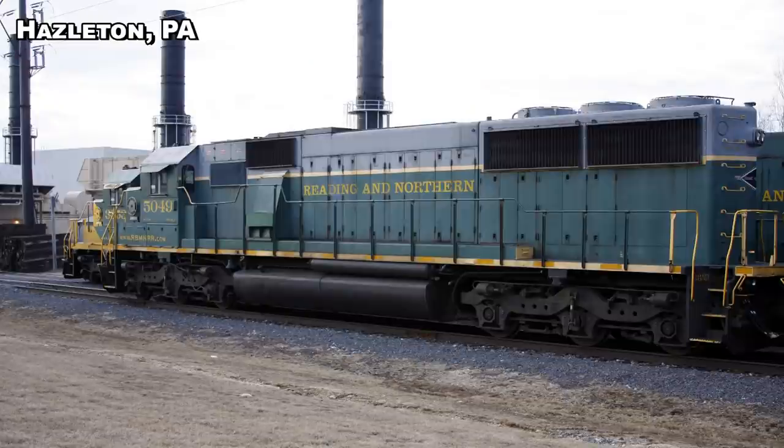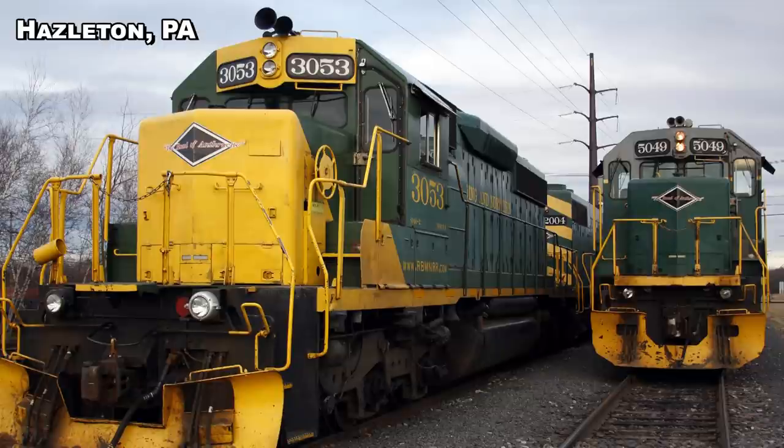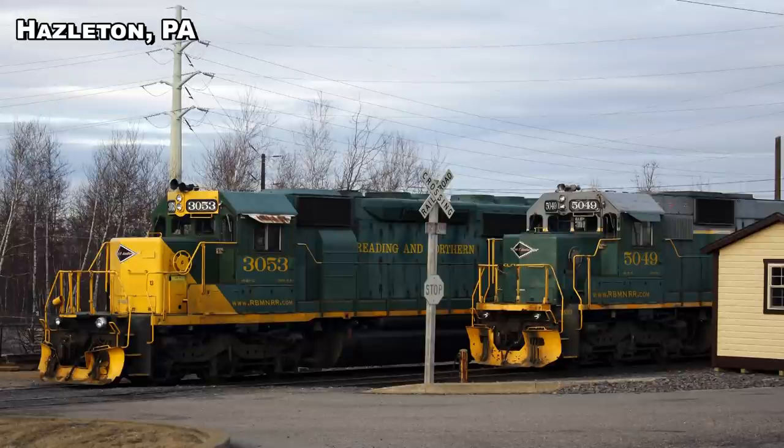The Electromotive Division of General Motors began to develop its 50 series of 4-axle and 6-axle locomotives in the mid to late 1970s. It was a transitional model in more than one respect: the 50s were the last to use the 645 engine and the first to use the new Super Series wheel slip control system. The use of the Super Series on the 50s was implemented just before the microprocessor era was ushered in on the 60 series locomotives that followed.